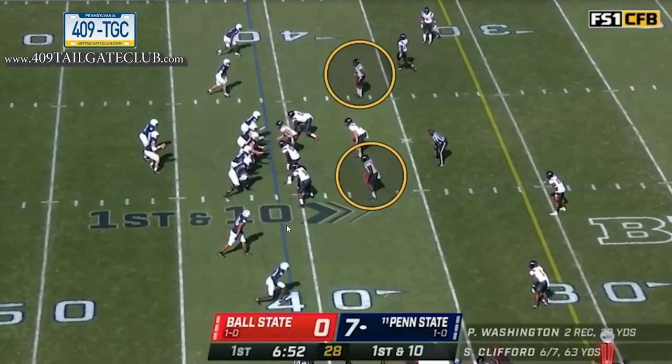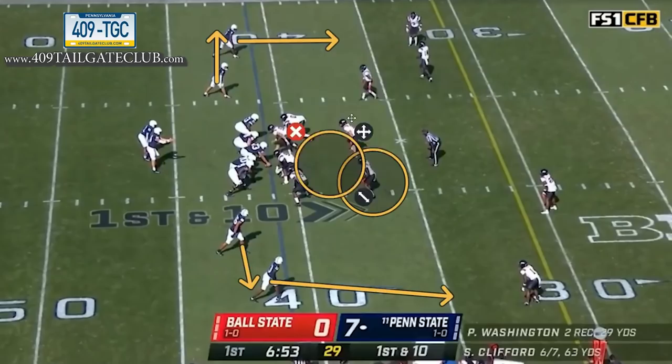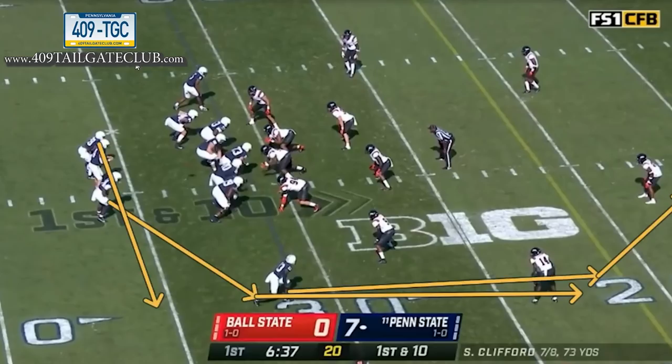Two-by-two formation — old-school Oklahoma State stuff. He's reading the apex. You get a crawfish block from this receiver and from that receiver, meaning they run out and block. He determines which angle he likes most, decides this defender can't make the play, gets off the ball and throws it out fast. Ball to a playmaker in space — an easy ten yards.